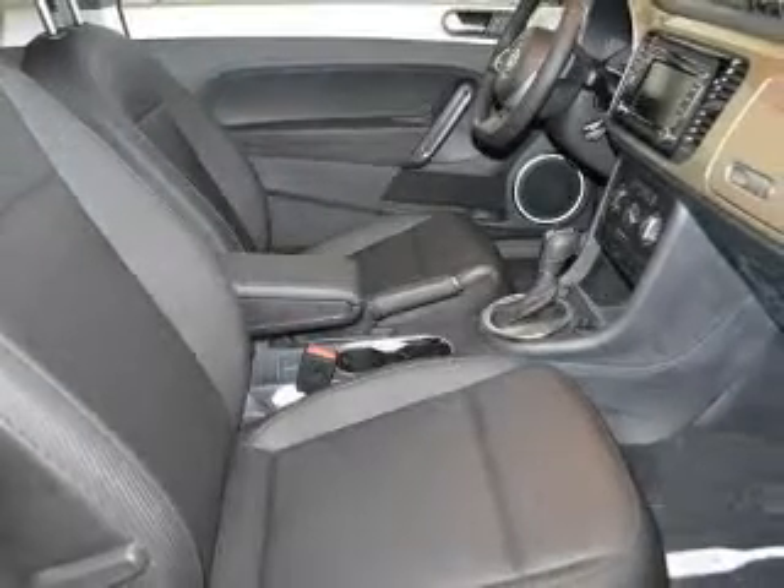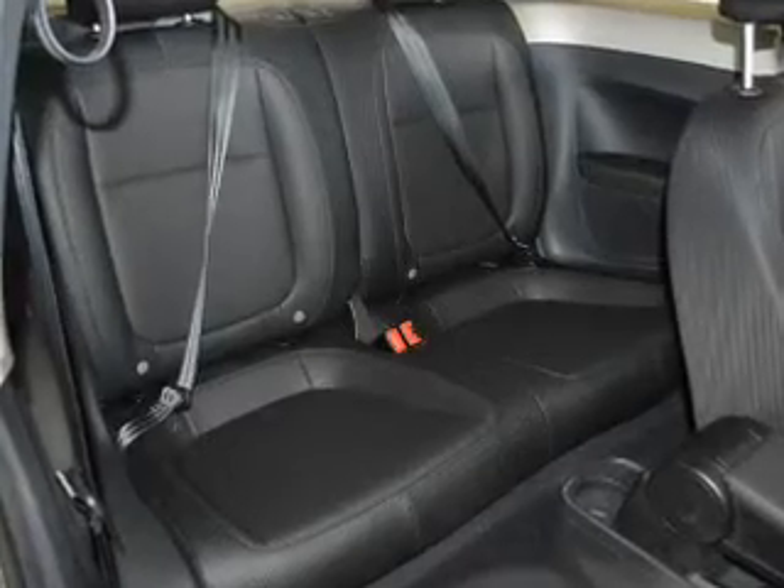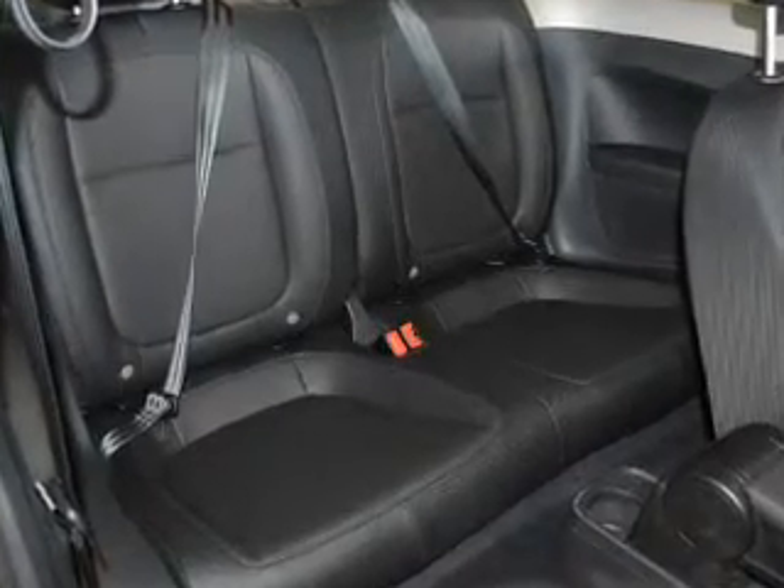Stand out from the crowd with premium wheels. You will appreciate the safety feature of anti-lock brakes. Indulge in the comfort of heated seats. Let the outside in with a power sunroof.